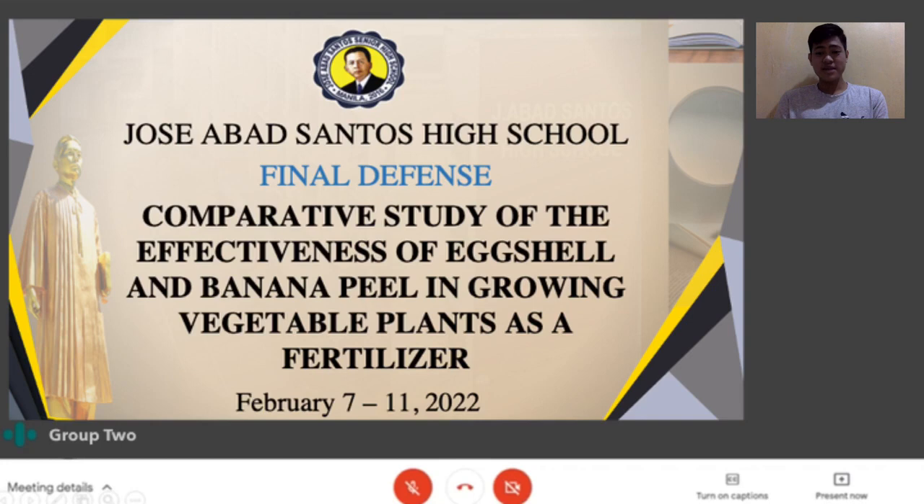As a result, we discovered a solution that would not only minimize the amount of eggshell and banana peel waste around the globe, but also benefit our environment. We picked this study because it would benefit everyone, especially those who like gardening as a pastime. The materials utilized were not pricey and you may also have them at home. This research will pave the way for more studies and solutions to the rising problem of waste such as eggshells and banana peels.